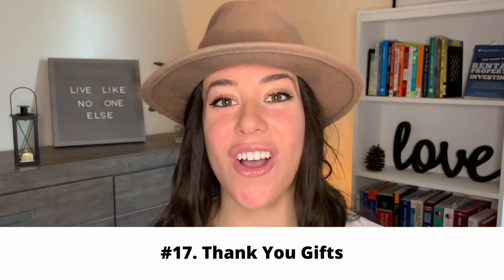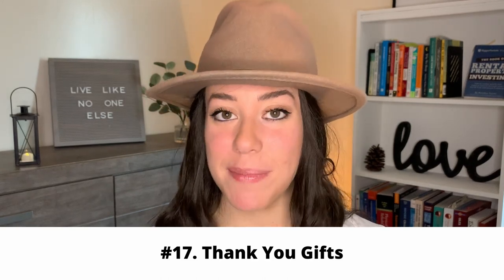The next item is all the thank-you gifts you may be giving. Thank-you gifts for your groomsmen, your bridesmaids, your mom, your dad, your spouse, and your flower girls or ring bearers. It's so important to recognize that this can add up so quickly depending on what you give them, so make sure there's at least a line on your budget for these things.